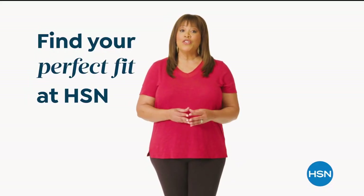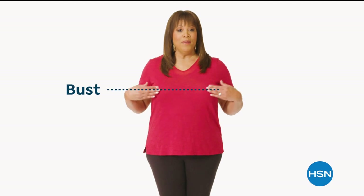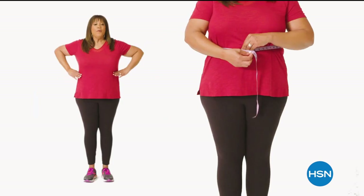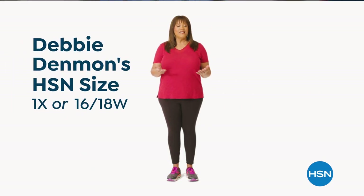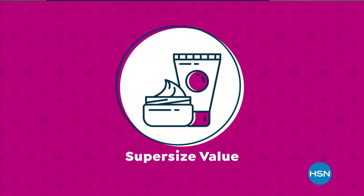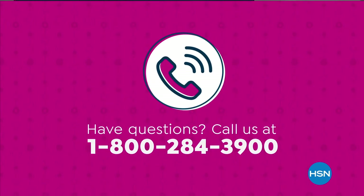An HSN sizing guide segment explains how to find your perfect fit. Take accurate body measurements wearing fitted clothing. There are three key points: bust — bring the tape measure around to the fullest part and make it snug but not tight; waist — bend side to side to find your natural crease; hips — measure around the fullest part of your bottom. HSN super size values offer extended sizing, available only at HSN.